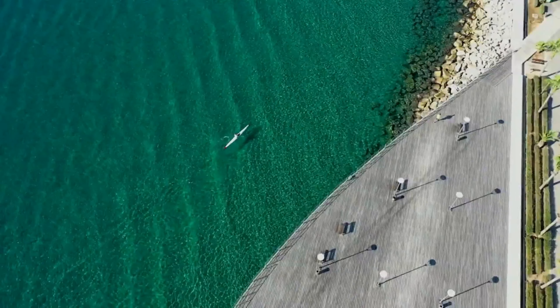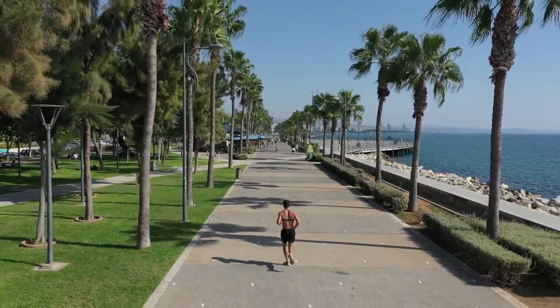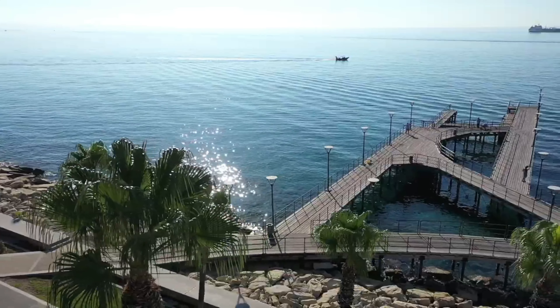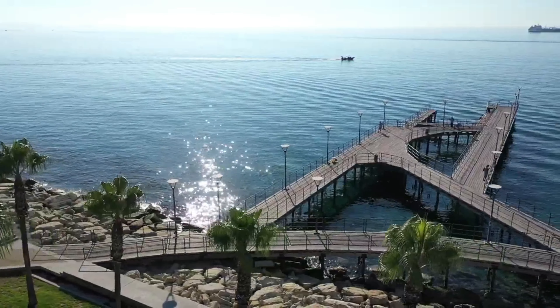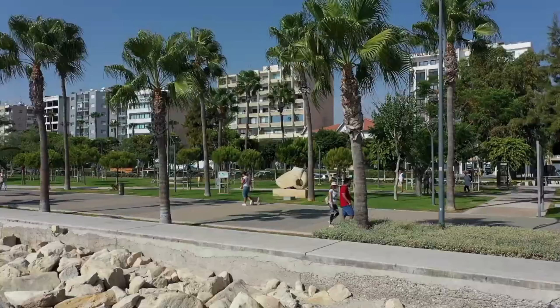cafes and benches, there are water features, lawns and sculptures to saunter past. On Sundays Limassol's locals will come to Molos for a family stroll, and if you like you can rent a bike for a few hours to pedal your way along this sophisticated strip of the city's waterfront.